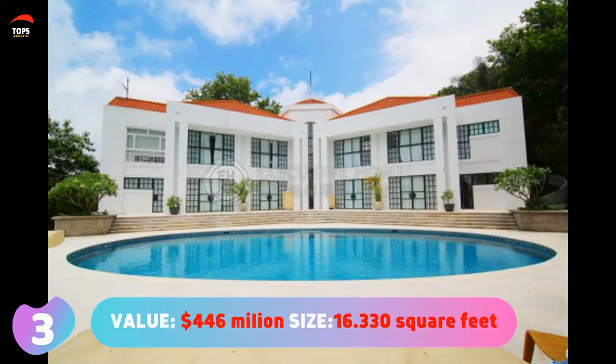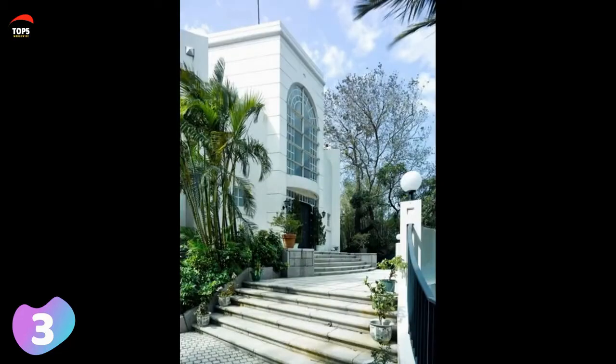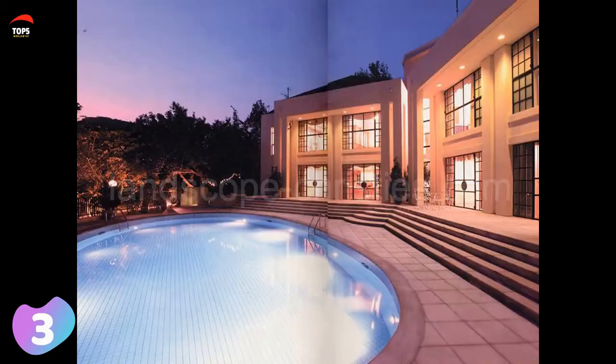Number three: 24 Middle Gap Road, Hong Kong, valued at 446 million dollars, with a size of 16,330 square feet or 1,550 square meters. Compared to the other houses in this video, it is relatively humble. Built in 1991, it looks quite old and not particularly fancy. It has only four bedrooms, parking for two cars, and a swimming pool in front of the house.